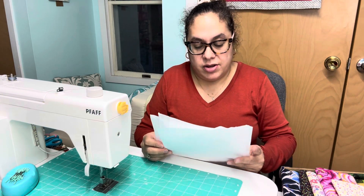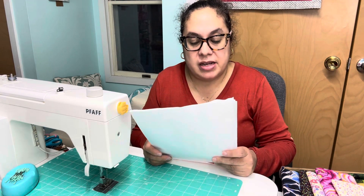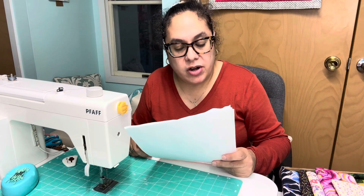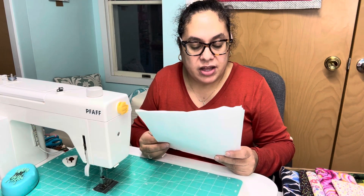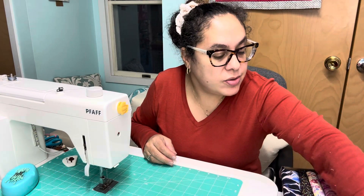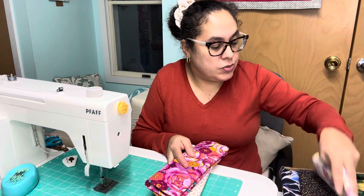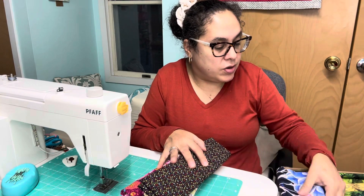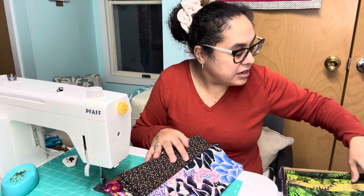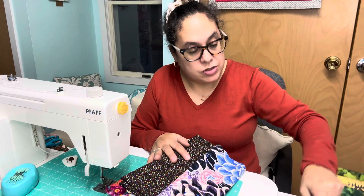I got some five-yard mystery bundles. One bundle has five one-yard cuts and the other has ten half-yard cuts. Let's count them out - one, two, three, four, five and one, two, three, four, five, six, seven, eight, nine, and ten. They're all there!